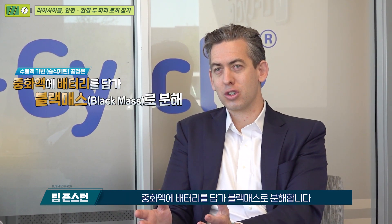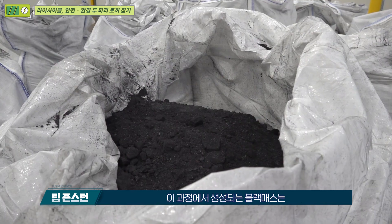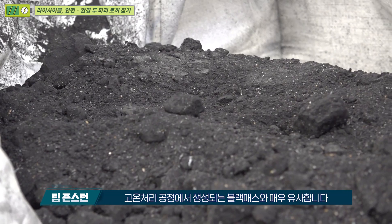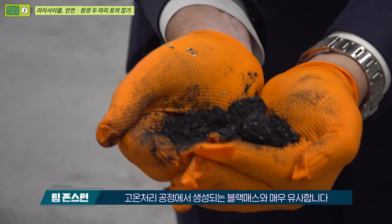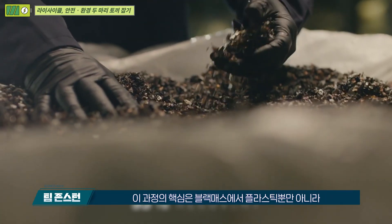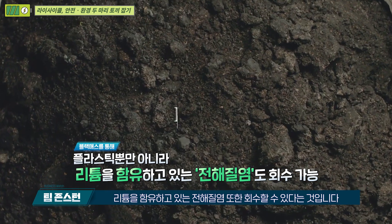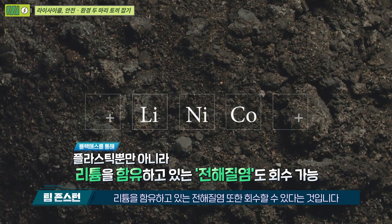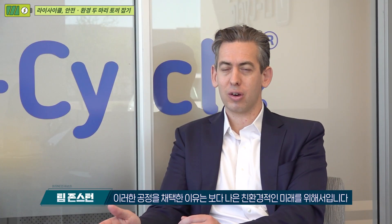Ours is a water-based process. We're using what we call a neutralizing solution in order to process the batteries and break them down to black mass. The black mass ends up being very similar to what you would generate from a high-temperature process. The key thing is that we're able to recover the plastics, and we're also able to recover the electrolyte salt for its lithium content as part of the black mass.